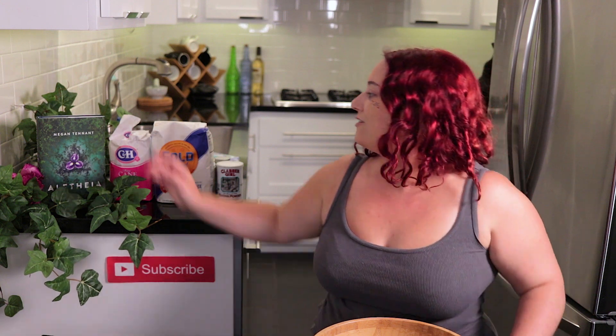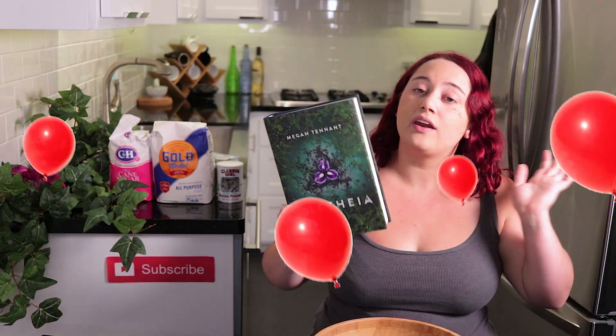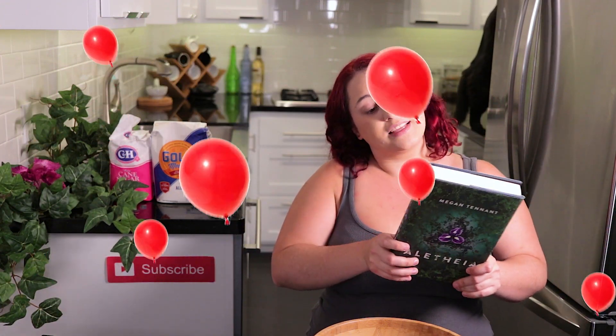This video is going live on the 7th of September, and for those of you who don't know, the 7th of September is the anniversary of Alethea's release. It's been a whole year. Crazy, I know. And so in honor of Alethea's anniversary, this month is going to be all about dystopian books.